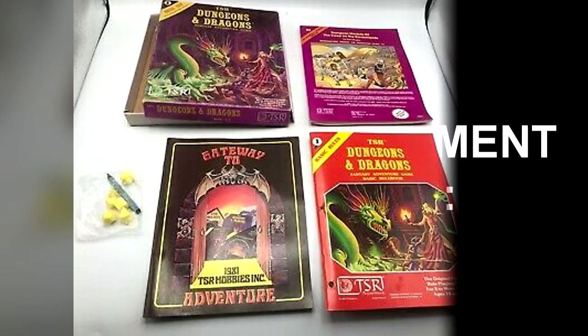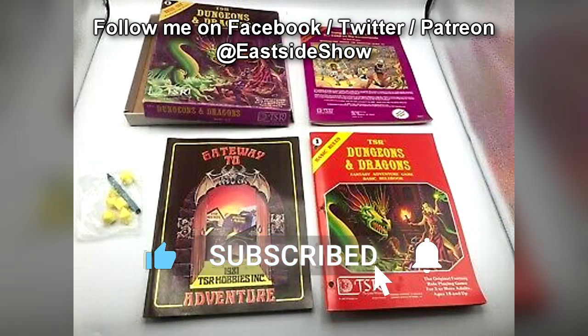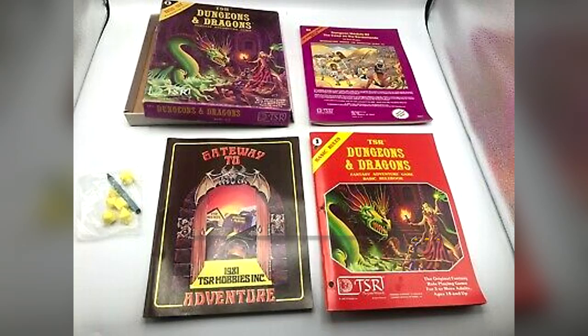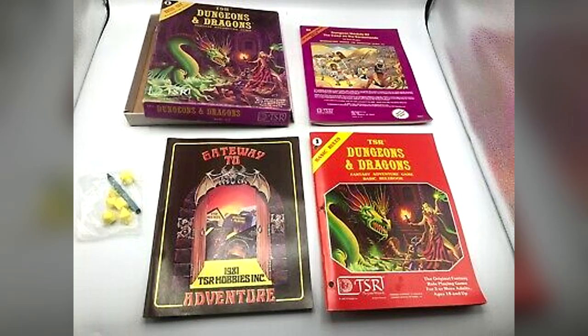Special Containment Procedures. SCP-1024 is kept in a secure locker at Reliquary Containment Site-76, under standard Level-3 bibliomorphic containment conditions. Access to SCP-1024 is prohibited without Level-3 authorization. Personnel assigned to researching SCP-1024 have standing authorization for access, but must inform their project leader before accessing SCP-1024, and must log all activity related to its use.